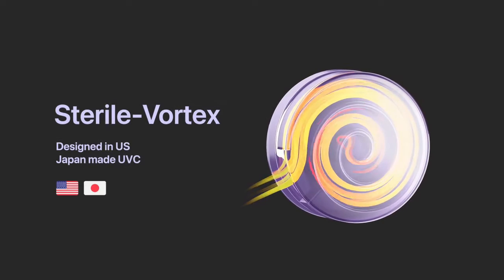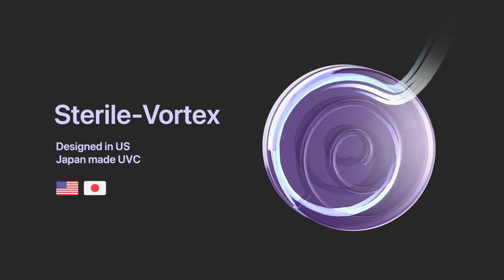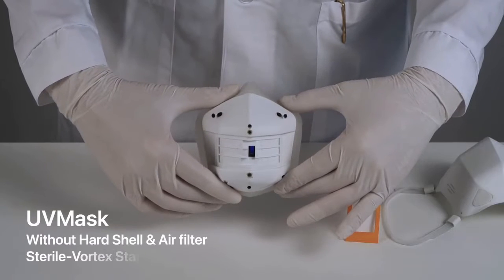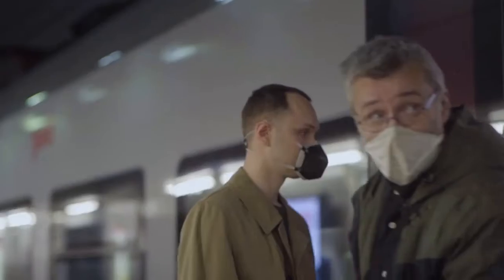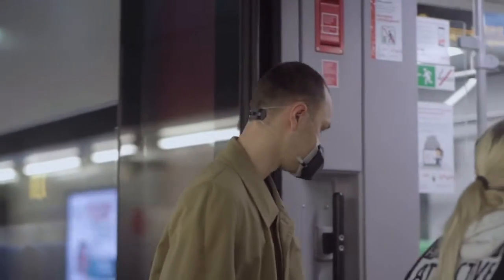All the air you breathe is sent through UV Mask's patent-pending sterile vortex. The ultra-high-intensity UV-C light instantly purifies the air in real time as you breathe.